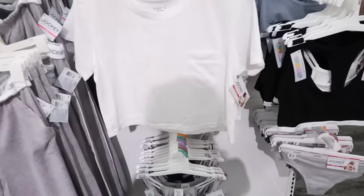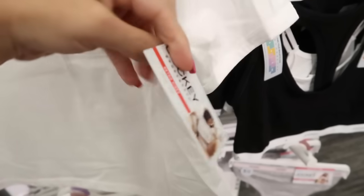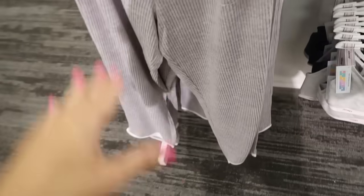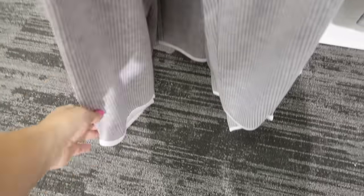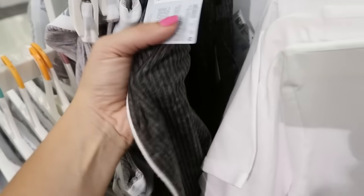Lots of new pieces from Jockey. They have a little cropped tee with a crew neck, super soft with a pocket — $12 — in white and black. They also have these ribbed wide-leg super comfy pants, really soft and stretchy with an elastic waistband, pockets, and trim at the bottom. These are $22, in gray and darker charcoal gray.